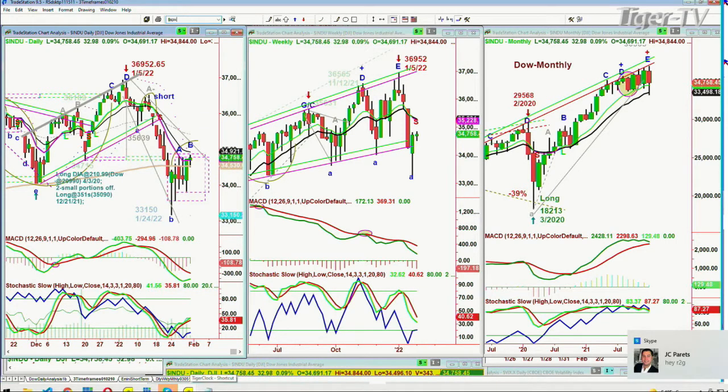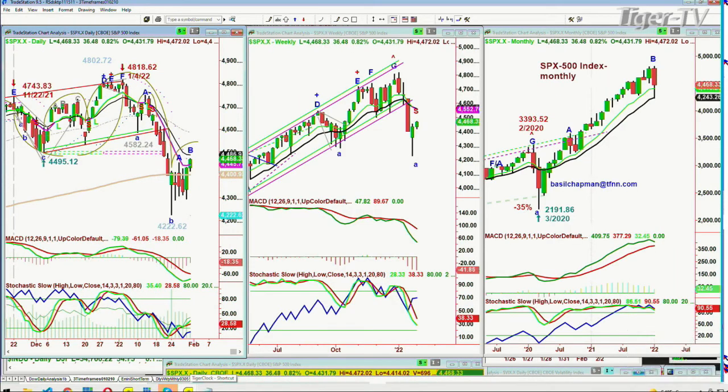The S&P — you can see it a little bit better here — nicer candle. The candle's near the high of the day at 36.41, up 44.67. The high was 44.72. This is the kind of candle you want to see.